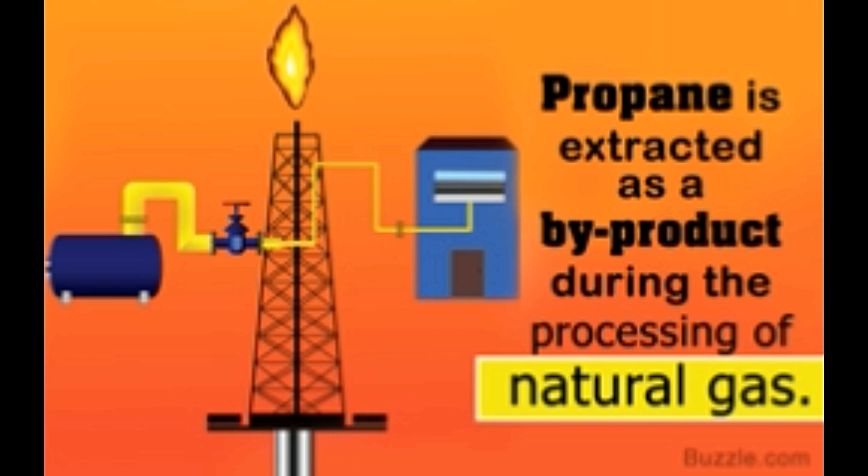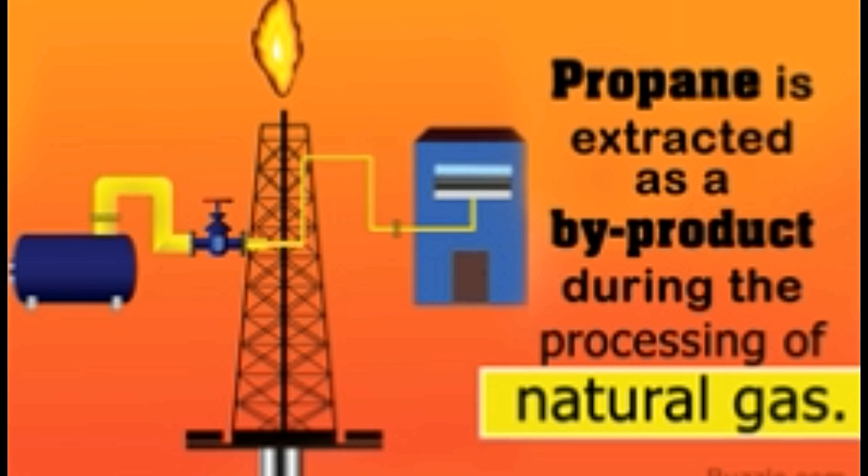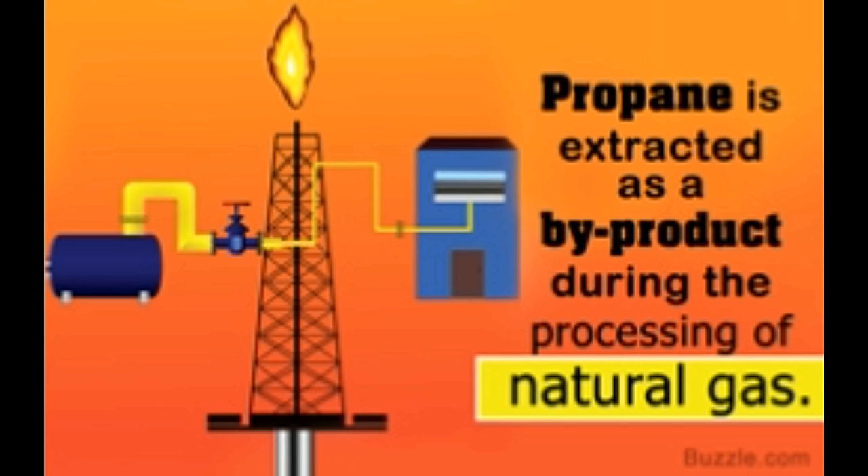Propane is a naturally occurring gas which gets created along with several other hydrocarbons — such as crude oil, gasoline, and butane — from the decomposition of organic matter beneath the Earth's surface over a long period of time. It is usually found as a mixture in natural gas and oil reserves and has to be processed in order to be separated. Both extraction methods begin with the digging of oil wells to pump out underground oil. The oil and gas mixture pumped out is collected into a gas trap, where the heavier crude oil sinks to the bottom and is pumped out for further refinement, while the wet gas rises to the top and is piped out for processing.